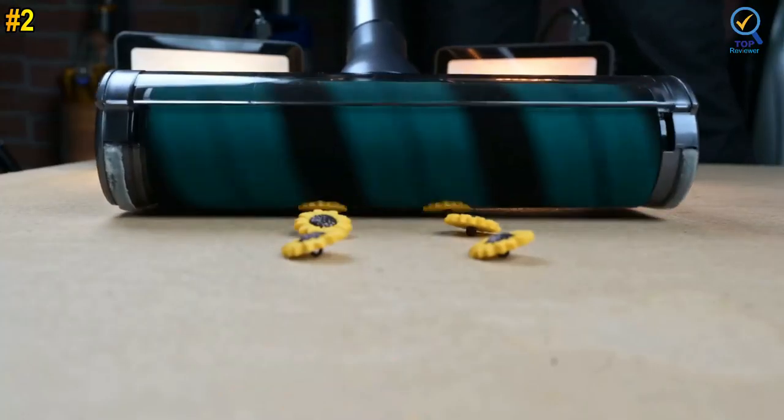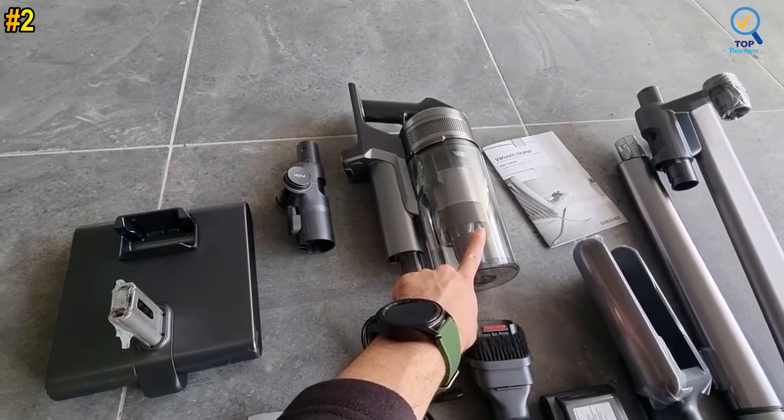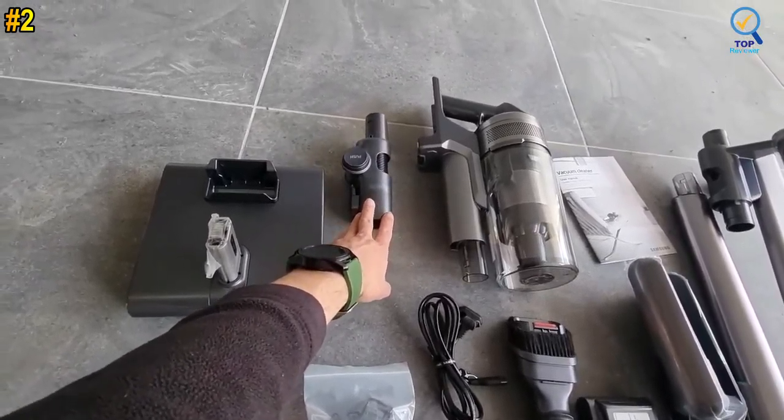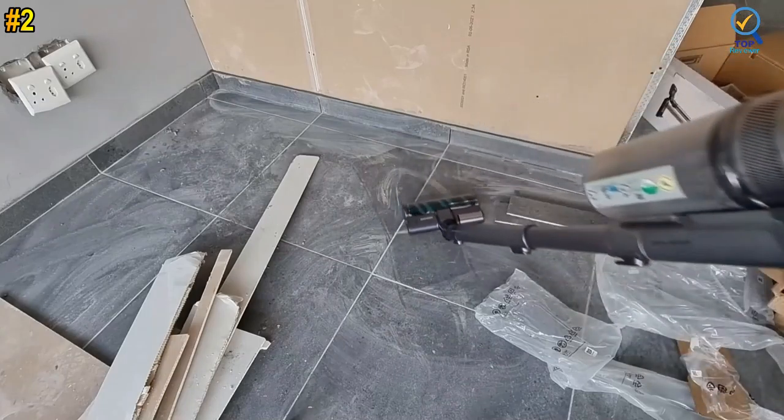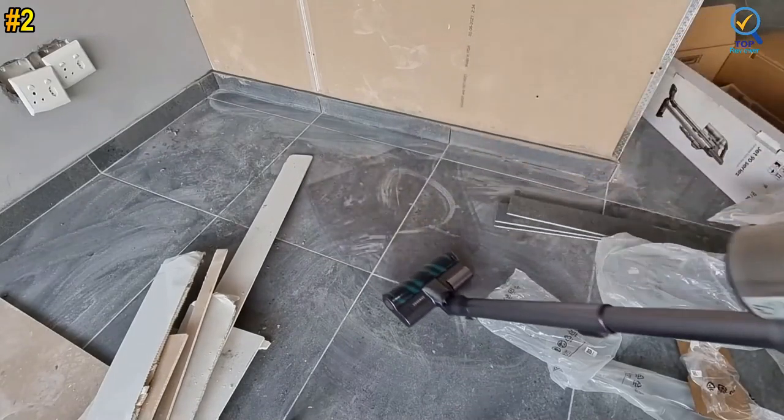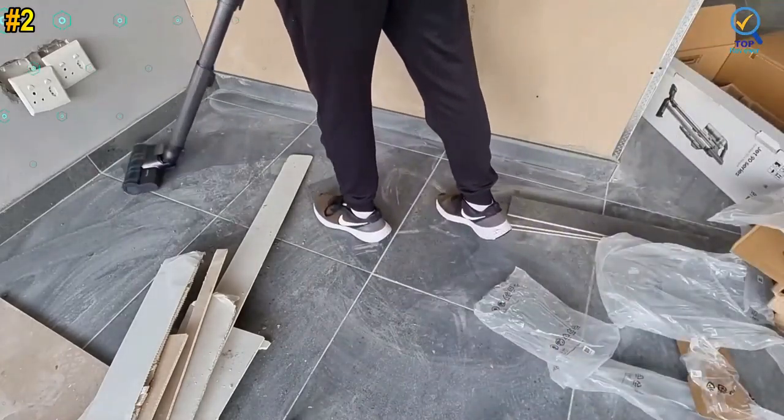Many other brush heads and accessories round out the Jet 90's arsenal, like the mini-motorized tool for reducing allergens and the long-reach crevice tool for vacuuming tight corners. The Samsung Jet 90 also keeps debris from building up on the filter with its powerful multi-cyclonic system that pushes dirt into the dustbin.